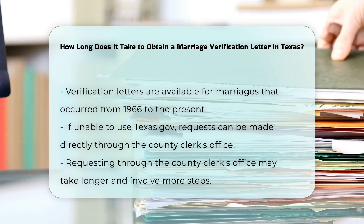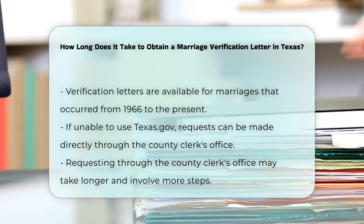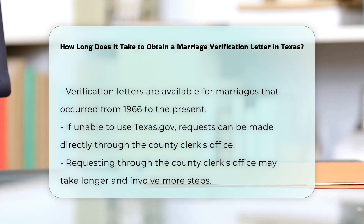Alternative methods: If you do not meet the criteria for using Texas.gov, you can make the request directly through the county clerk's office where the marriage was recorded. However, this method may take longer and involves more steps.